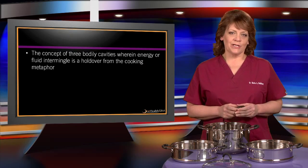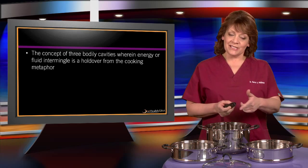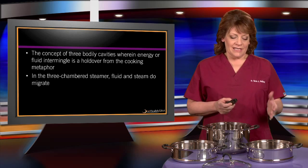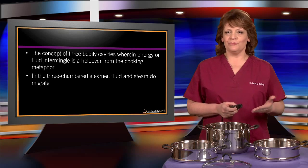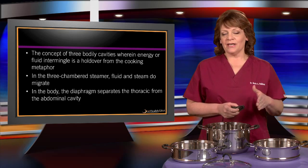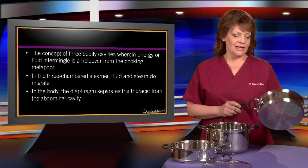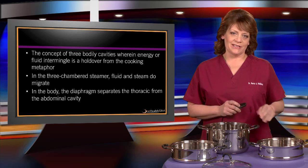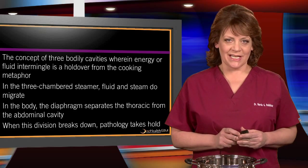The concept of the three bodily cavities where energy or fluid intermingle is a holdover from this cooking metaphor. In the three-chambered steamer, fluid and steam do migrate. In the body, it's the diaphragm that separates the thoracic from the abdominal cavity — we don't have holes between those two areas. If this division would break down in the body, then we would have pathological states.